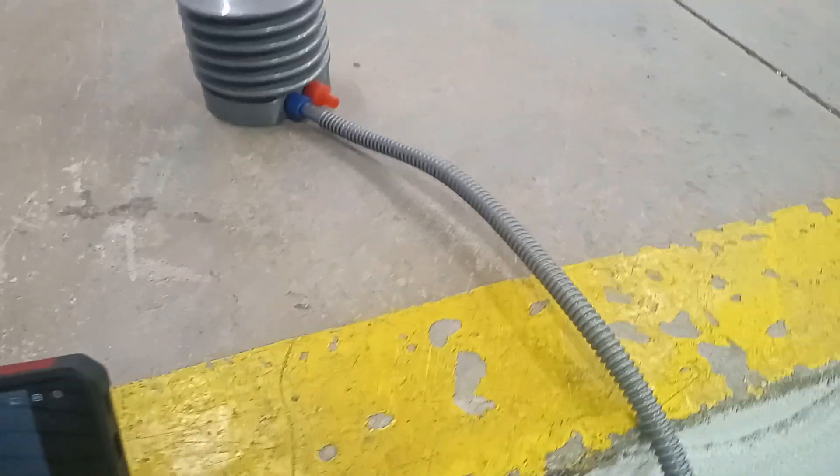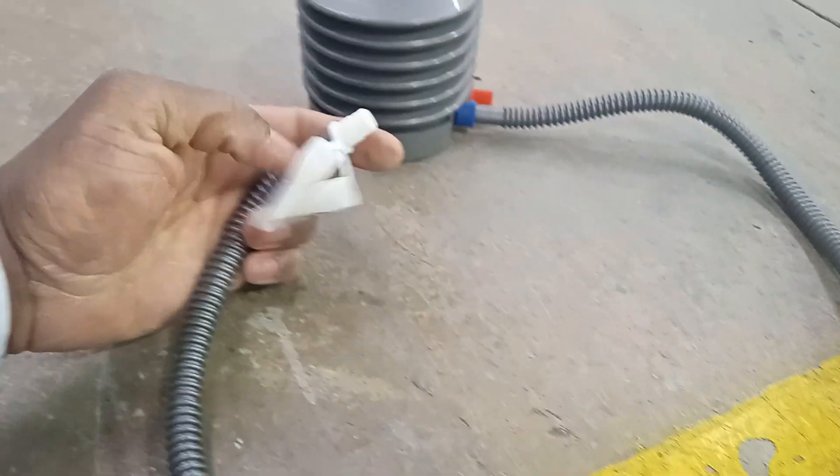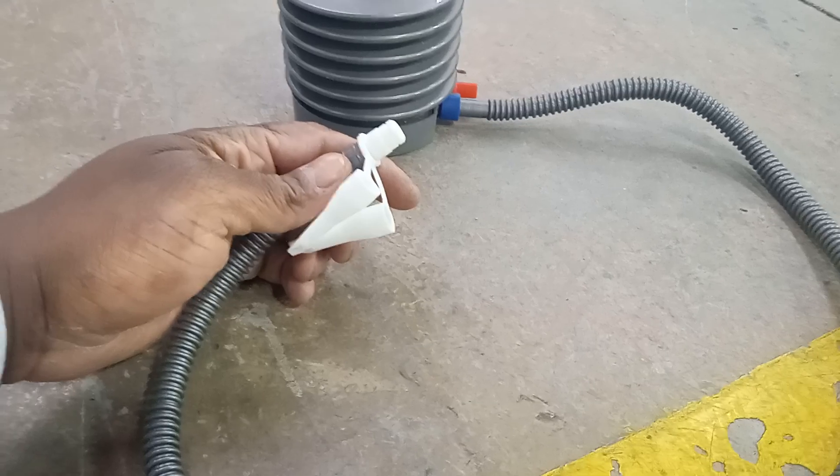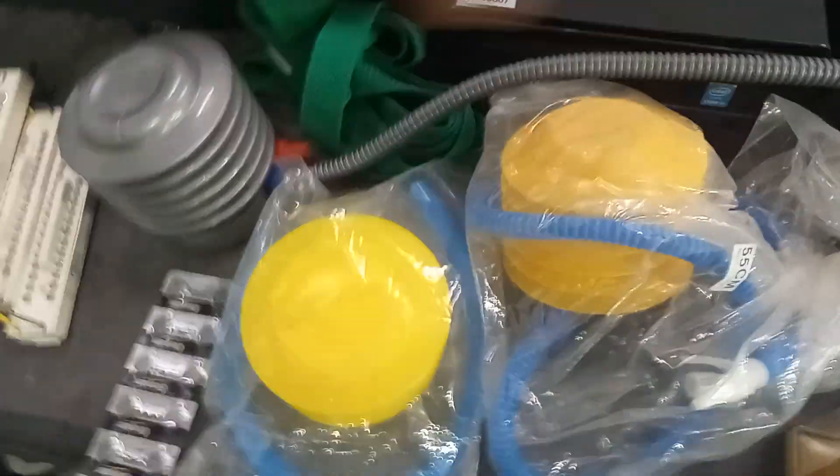Found this air pump — I haven't actually seen one of these. It sucks air in and can suck air out. It's got two pieces and is very powerful. I actually found three of them, so I can use these to inflate large balloons if I need to.